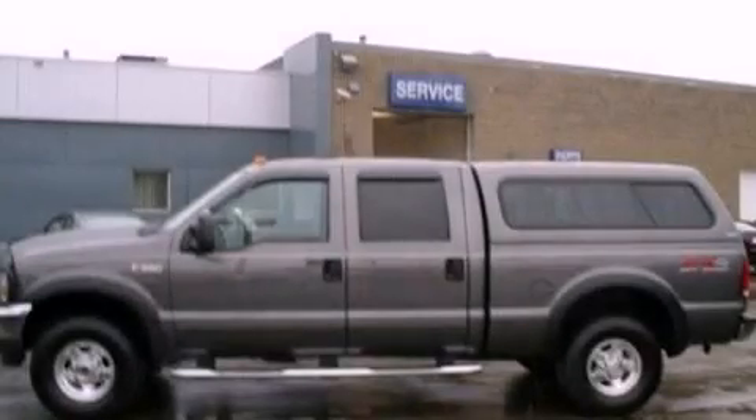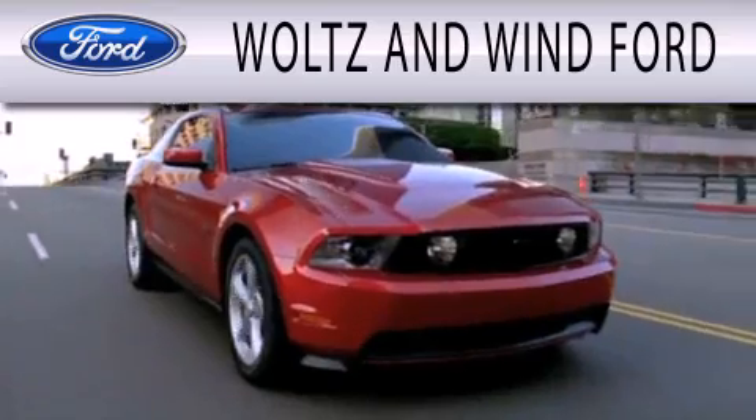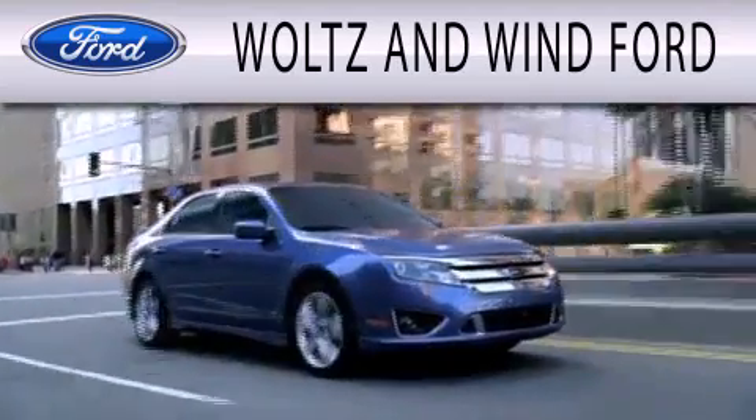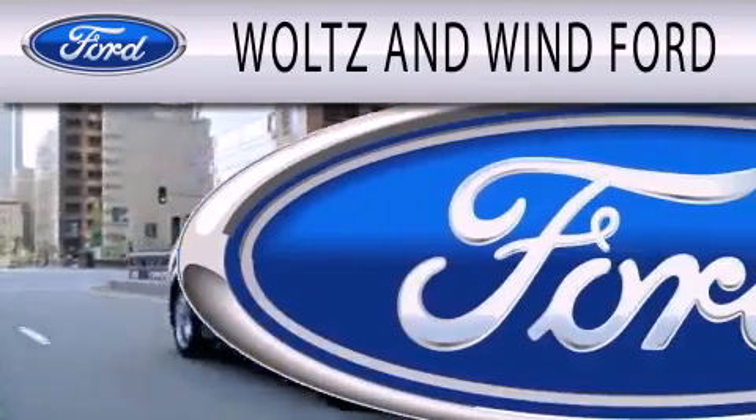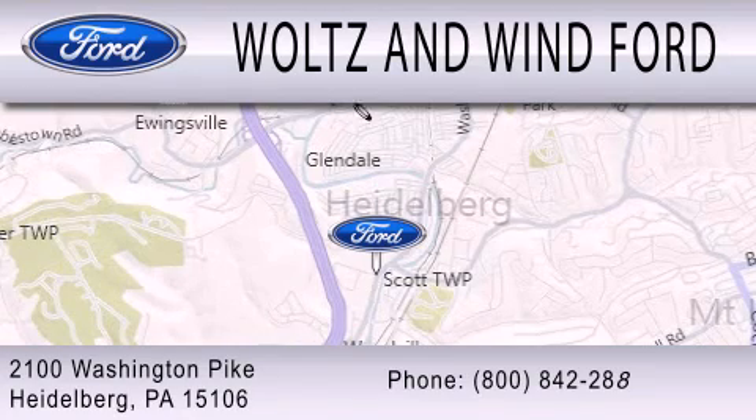Call or visit us right now and arrange your test drive today. Waltz & Wynn Ford is dedicated to doing everything possible to ensure that the experience you have selecting your next vehicle is as pleasant as possible. We are located at 2100 Washington Pike in Heidelberg.